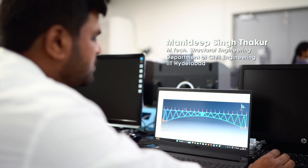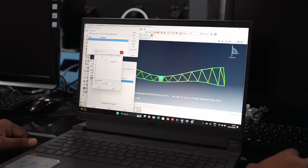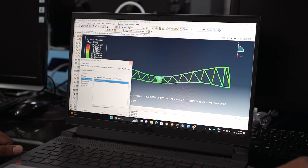Using this principle, we explored different geometries. Each geometry was stress analyzed, and the stresses in each of the members were calculated and checked. The best geometry, which had stresses within the permissible limits, was finalized.